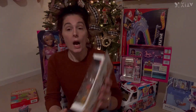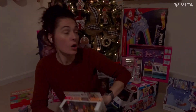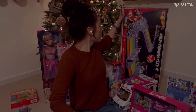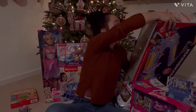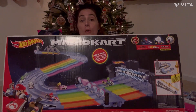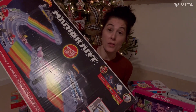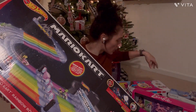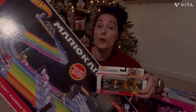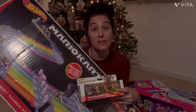I got her an extra set of cars to go with that awesome car track. This is the Super Mario Brothers Hot Wheels car track, and Olivia and her daddy are going to have a blast with it. To go with it, I did get her the extra set of cars, so if her daddy and her sisters want to play with her, there's enough for everyone.